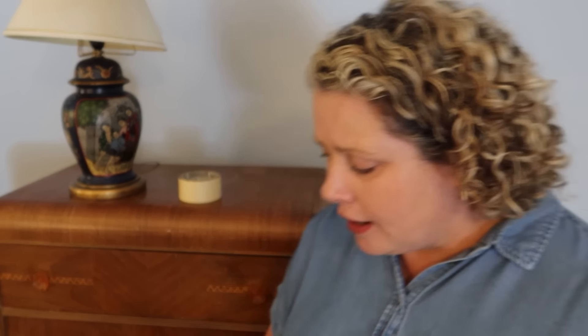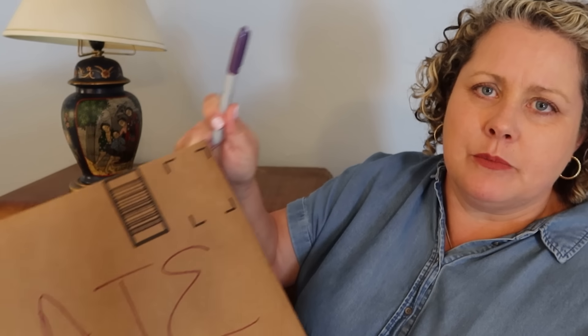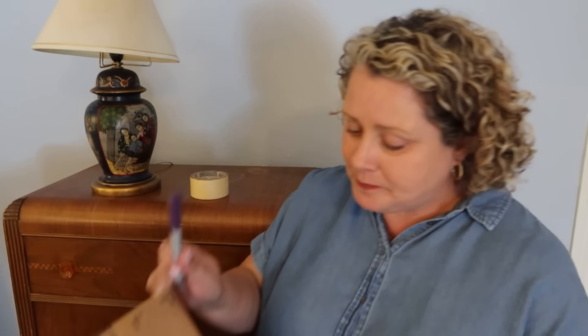I am going to label my donate box, because I cannot tell you how many times — especially after having moved — I started a donate box, didn't clearly label it as donate, and then had to look back through it to determine, wait, was this a moving box or a donate box? But if it's labeled donate, then I know I don't ever have to look in that box again. I know that stuff just needs to go to the donation place.